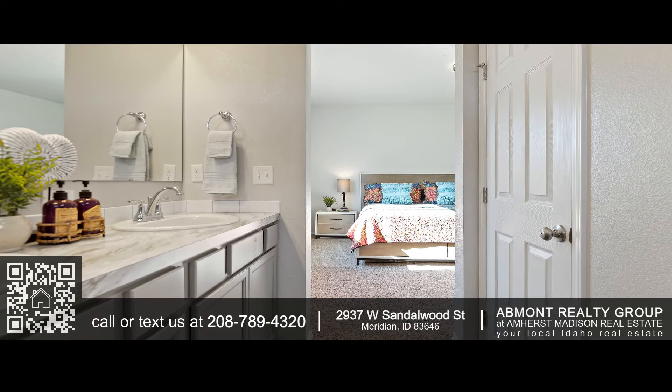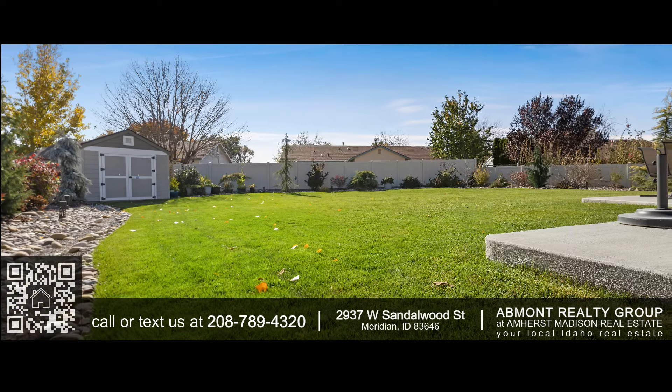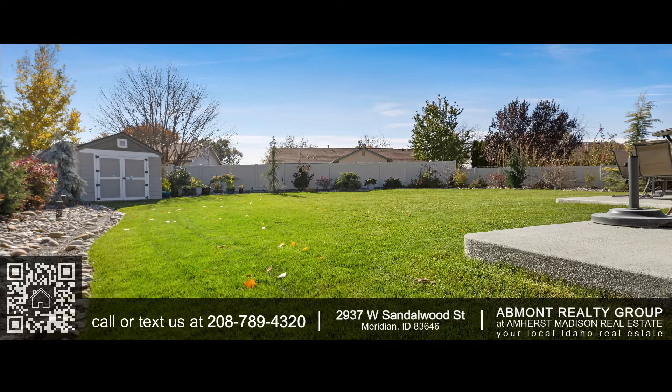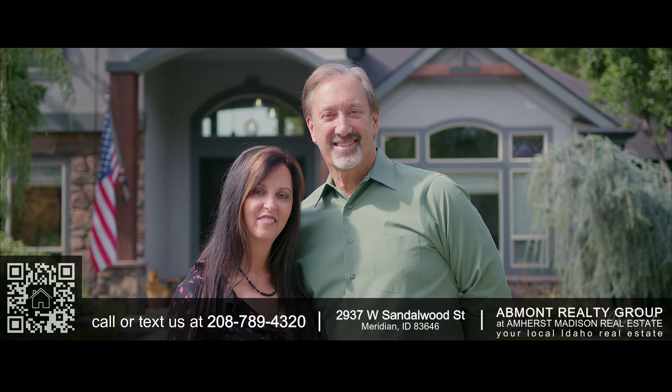The backyard storage shed has an electricity line installed, ready for your imagination and versatility. Plenty to do with community walking paths, green space, and nearby parks. We look forward to featuring your home in our next commercial.